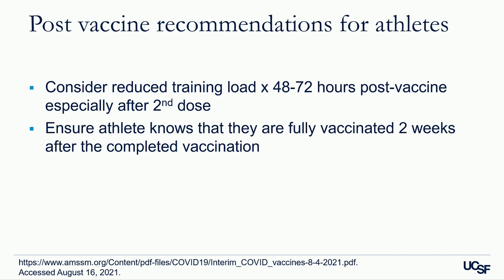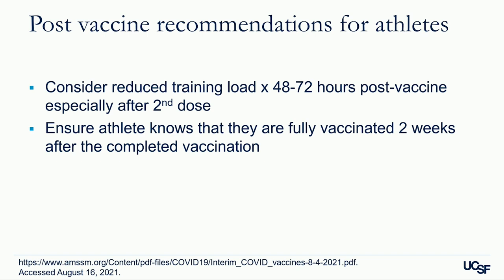Regarding post-vaccine recommendations: we recommend patients consider a reduced training load for 48 to 72 hours post-vaccine, especially after the second dose. These recommendations apply particularly to the COVID-19 vaccine, but you could consider discussing this with any vaccine — for example, I recommend patients not do upper body strengthening for a couple of days after a Tdap until the soreness subsides. Athletes should also be aware they are fully vaccinated two weeks after completing the vaccine series.